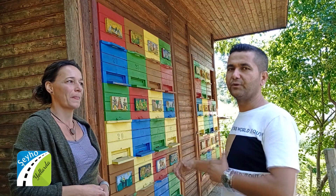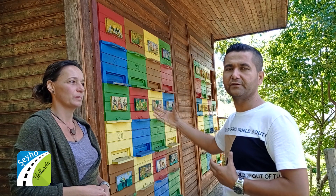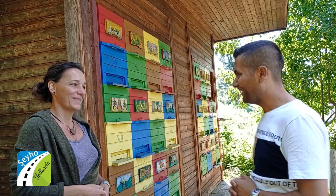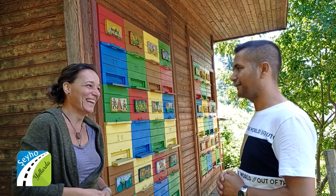We are in a bee house of the bee center. Spela will give us some information about how this bee house is working, what she does, and how they take care of their bees here. Hello Spela, how are you? I am great, thank you. How are you? I am fine also, thank you.